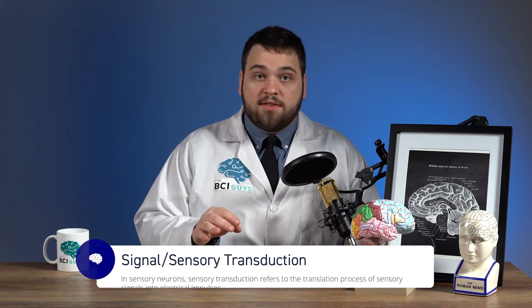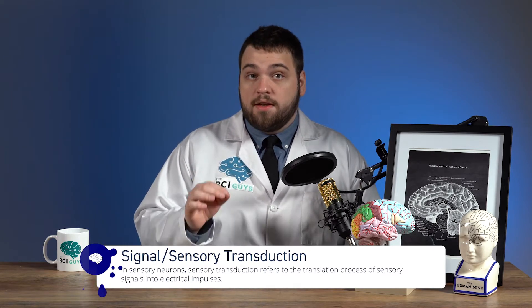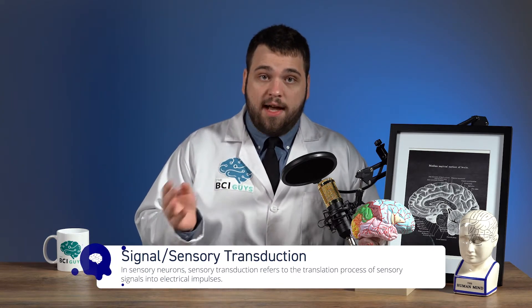Humans experience the physical world through multiple senses, but the brain only understands electrical signals. Therefore, there has to be some method for our cells within the body to convert external stimuli from our senses into electrical ones that our brain can understand. This type of signal conversion is called signal or sensory transduction, and it is one of the most important processes used by the brain to understand the outside world.